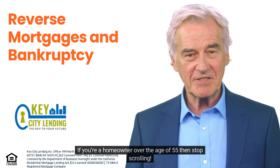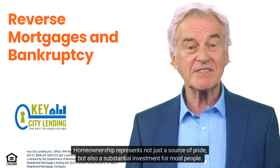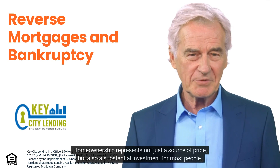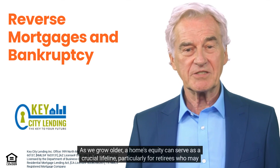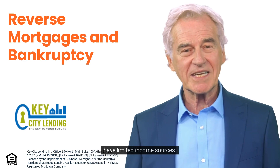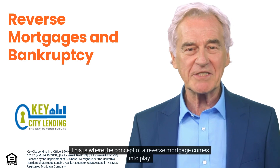If you're a homeowner over the age of 55, then stop scrolling. Home ownership represents not just a source of pride but also a substantial investment for most people. As we grow older, a home's equity can serve as a crucial lifeline, particularly for retirees who may have limited income sources. This is where the concept of a reverse mortgage comes into play.